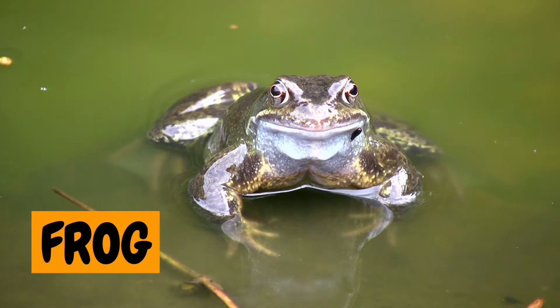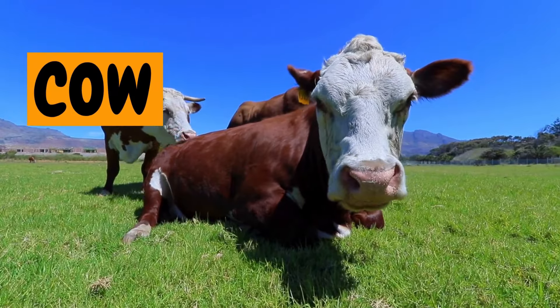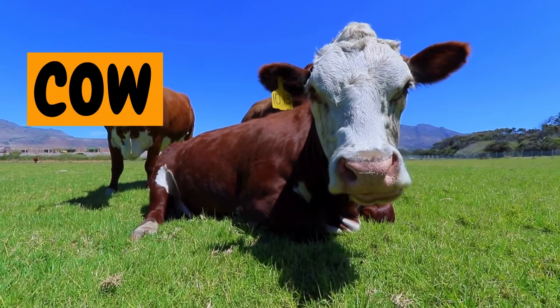15. Frog. Ribbit, ribbit! The frog loves to hop and lives near ponds. 16. Cow. Moo, moo! The cow gives us milk and loves grazing in green fields.